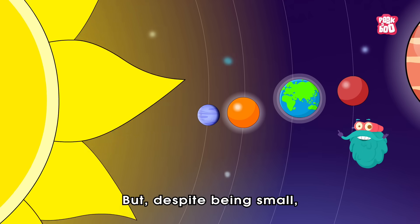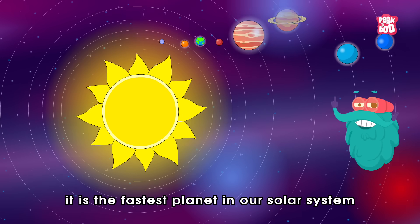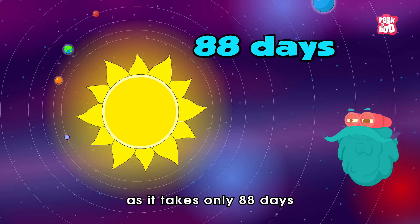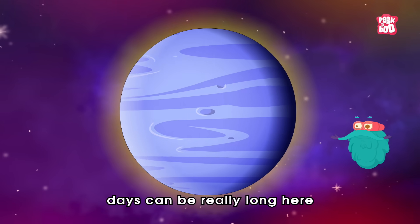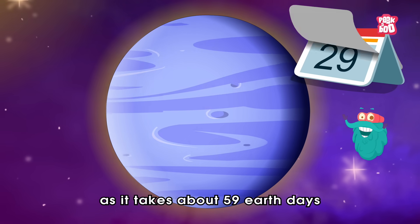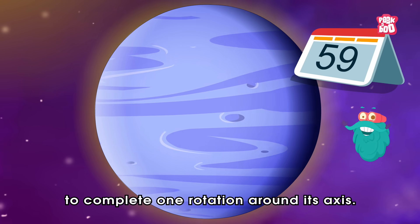But despite being small, it is the fastest planet in our solar system as it takes only 88 days to complete one revolution around the sun. However, days can be really long here as it takes about 59 Earth days to complete one rotation around its axis.